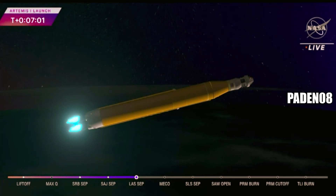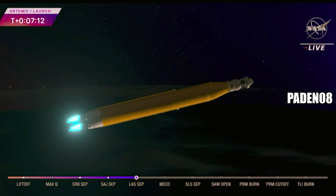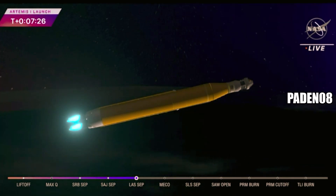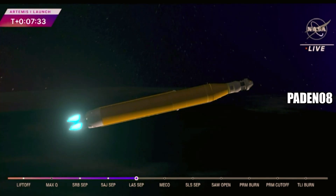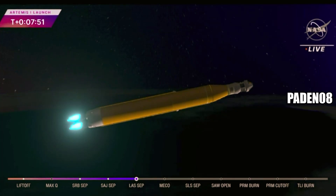Coming up on seven minutes since launch today, now traveling over 12,800 miles per hour, 563 miles downrange. Still quiet here in Mission Control Houston. As we prepare for main engine cut-off, the four RS-25 engines are beginning to throttle down. 30 seconds now until core stage main engine cut-off. All four engines continue to throttle down. Now seven minutes 45 seconds into the flight, traveling over 16,000 miles per hour.